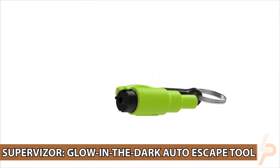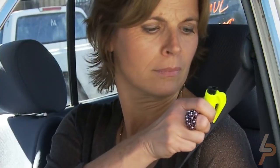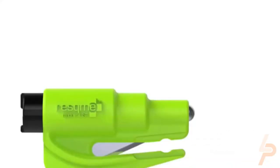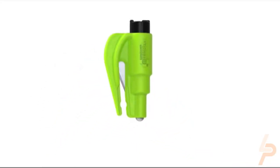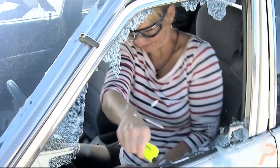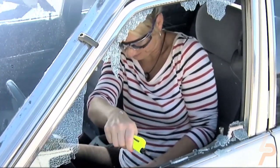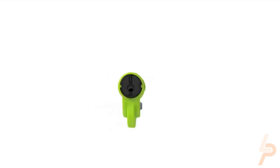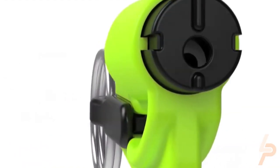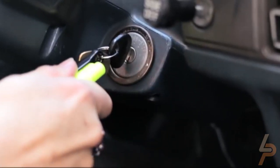StatGear Supervisor Glow-in-the-Dark Auto Escape Tool. The StatGear Supervisor XT Auto Emergency Rescue Escape Tool is a must-have addition to your sun visor. It's made for your car, SUV, or truck. This multifaceted rescue gear, designed by an NYC paramedic and made of 440 stainless steel, includes a razor-sharp seatbelt cutter and a carbide-tip window glass breaker, as well as a nylon non-slip handle. A two-pack designed to be hung on the sun visors of the driver and passenger for quick access.